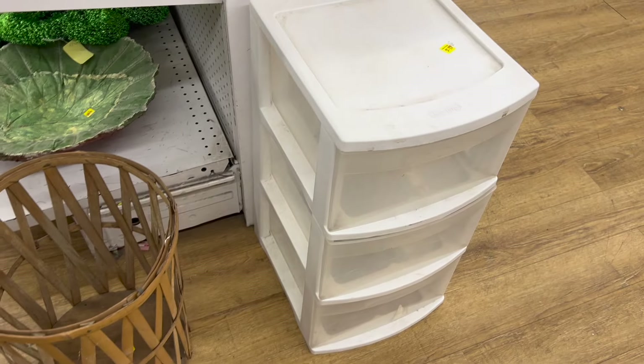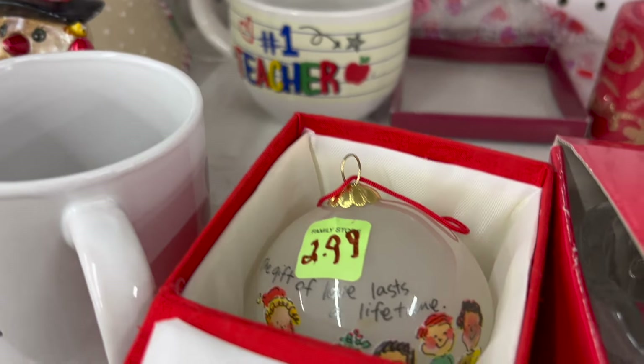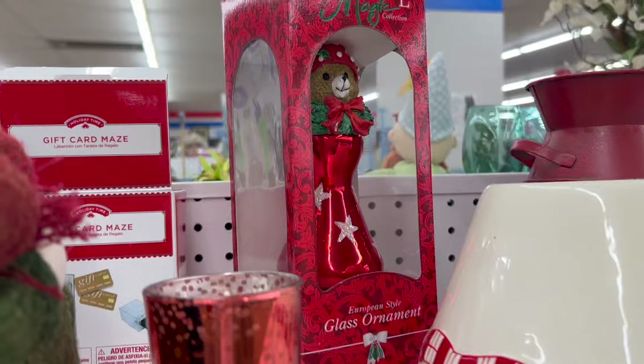I always wanted to buy these plastic bins for my classroom. I saw a great selection of holiday decorations and I did buy a lot of decorations over the Christmas season, but it's still nice to see some fun ones now.